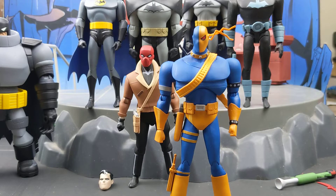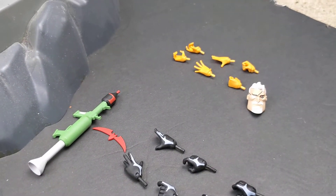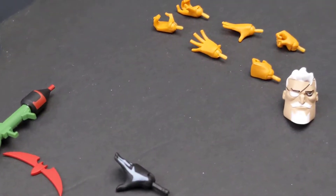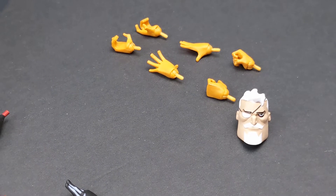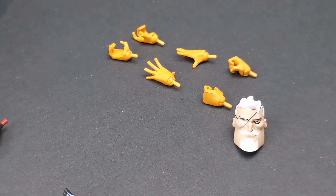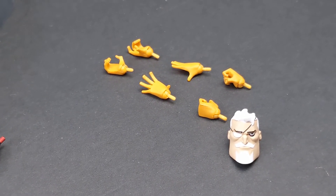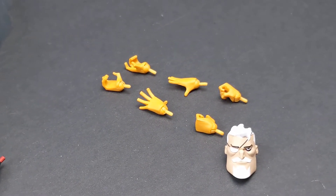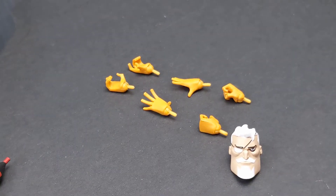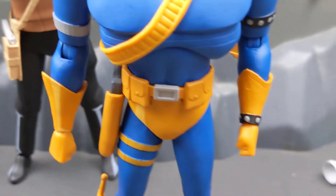Let's look at the other accessories. He comes with his unmasked portrait — Slade Wilson — two trigger fingers, two open hands for posing throwing actions, and two hands able to hold his sword and/or knife.